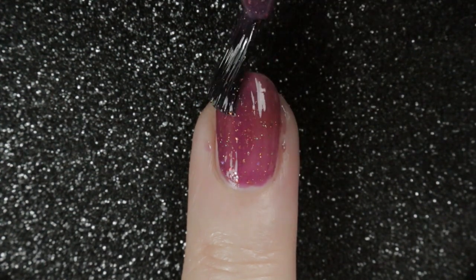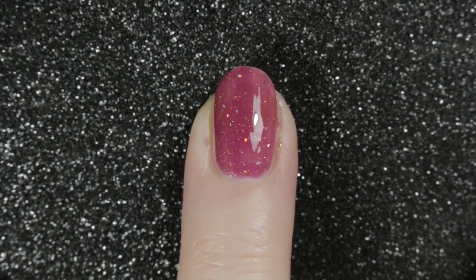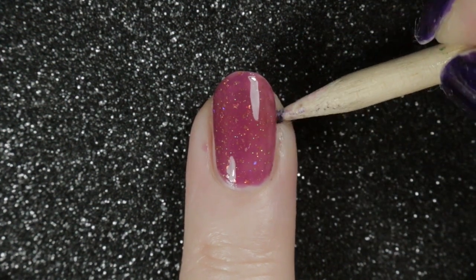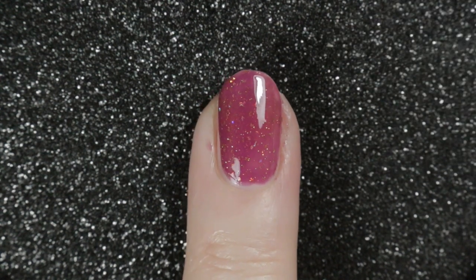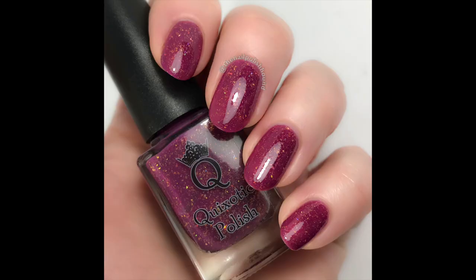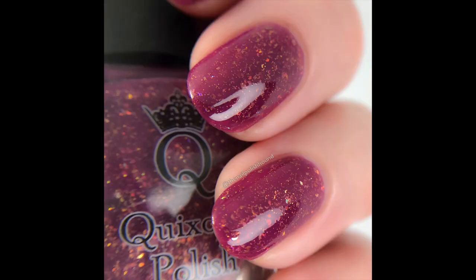If you sometimes get a little bit of polish onto your cuticles, you can use the end of a wooden stick to take the worst of it off, and then with a little bit of nail polish remover on a thin brush you can clean away the rest. Here's Quixotic Polishes Love Potion Number Nine in two coats with a top coat, and a little macro shot so that you can really see those flakies.